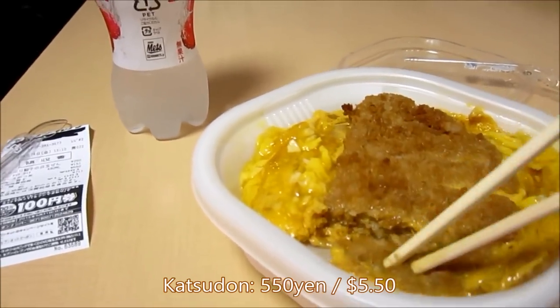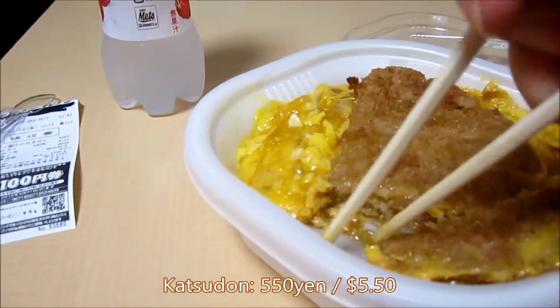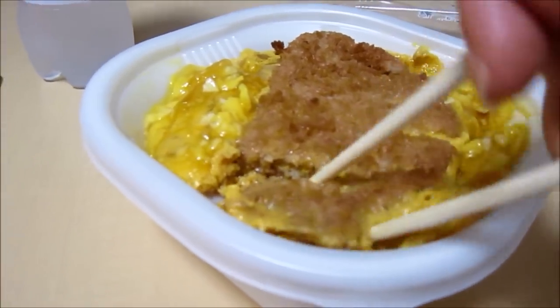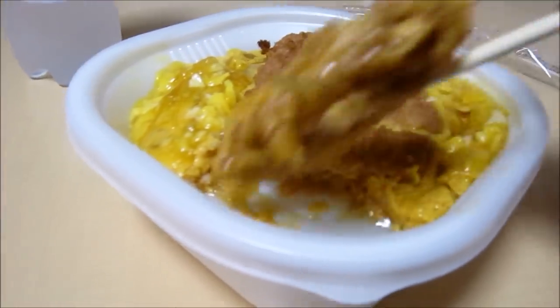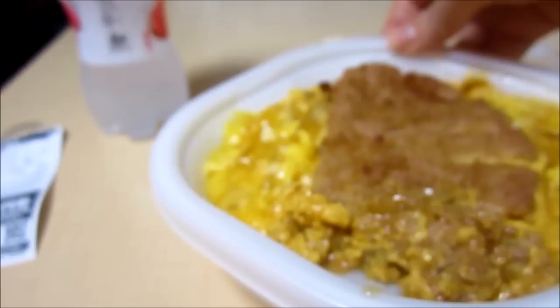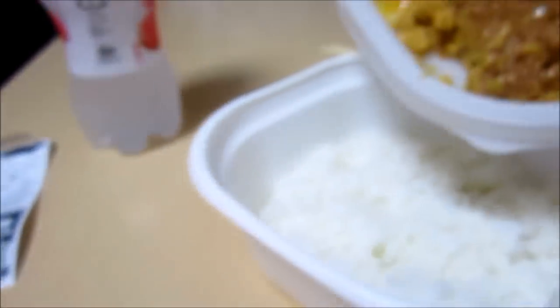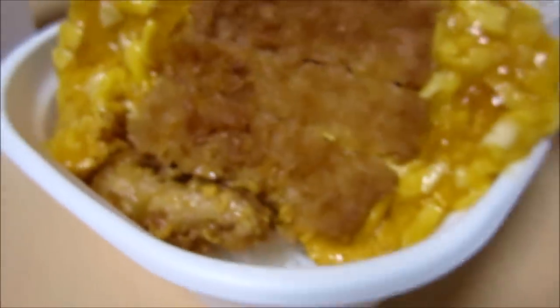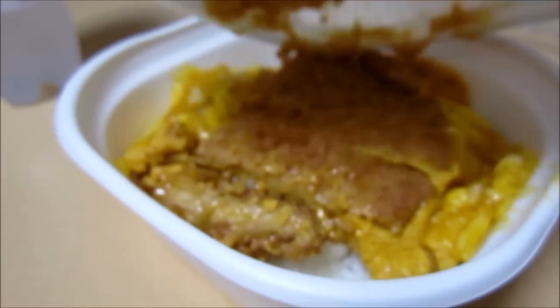I figured out from last time that they have a thing separating it so that the rice doesn't get all contaminated — whatever you want to call it. This is pork that's been breaded and deep fat fried and then cooked in an egg with kind of soy sauce and stuff. And there's egg and onion. So as soon as you heat it up, you can just go like this and dump everything over, which I'm trying to do now. It's difficult to do this one-handed. Ta-da!